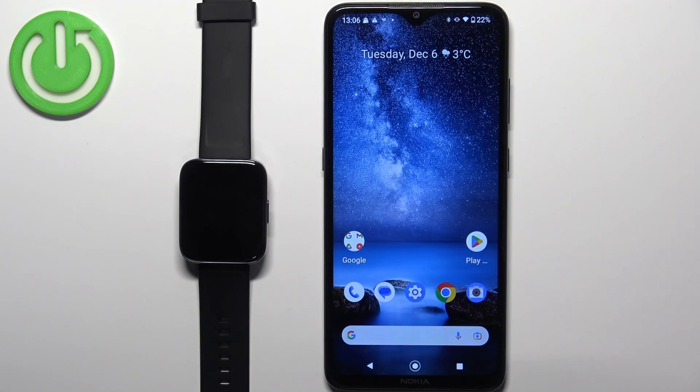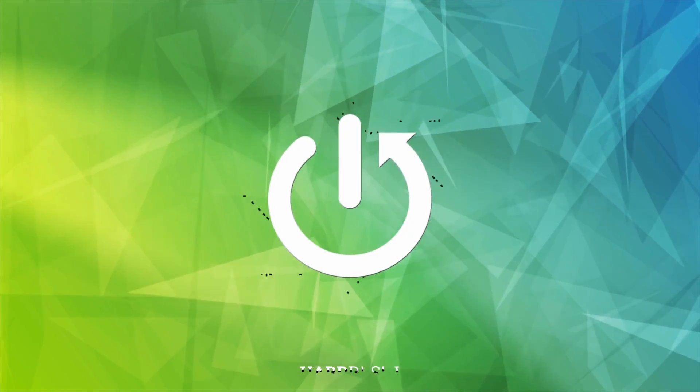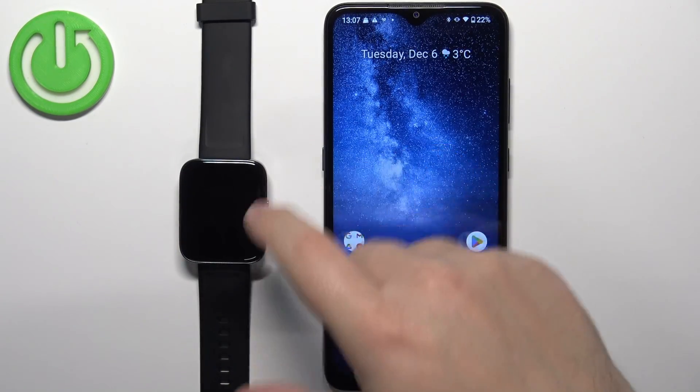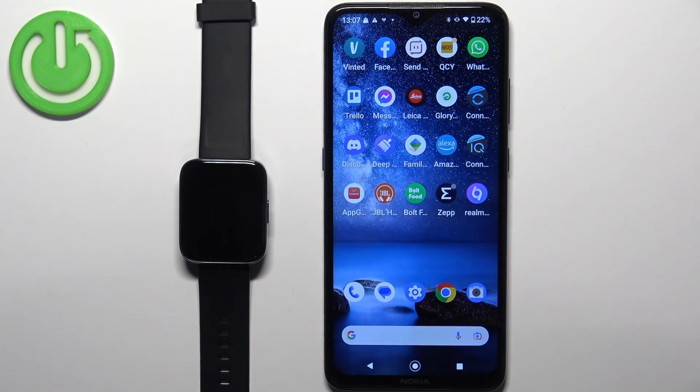Welcome. In front of me I have the Realme Watch 3 Pro, and I'm going to show you how to enable notifications for WhatsApp on this watch. Before we start, if you want to receive WhatsApp notifications on this watch, your watch needs to be paired with a phone via the Realme Link application.